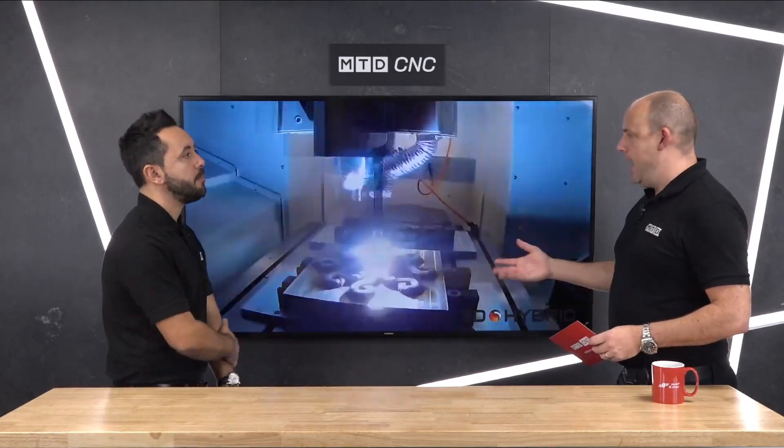Additive manufacturing, hybrid manufacturing — is it the future, and where does it fit? The key point is you can think about mill-turn machines, where they're starting to incorporate them into the oil and gas industry, where they're using them for repair work.